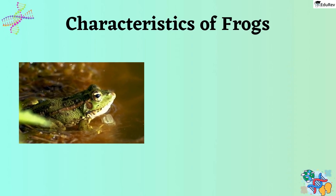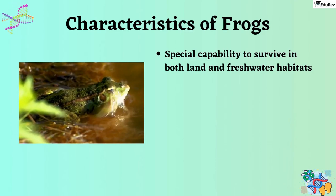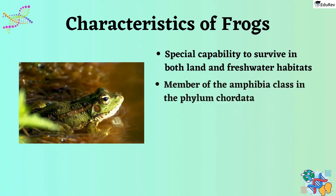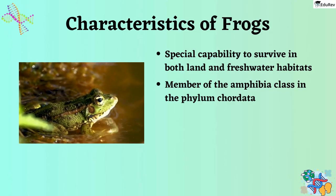Frogs are an extraordinary type of animal that has the special capability to survive in both land and freshwater habitats. This remarkable characteristic categorizes them as a member of the Amphibia class in the phylum Chordata, which you have already studied in your Animal Kingdom chapter.